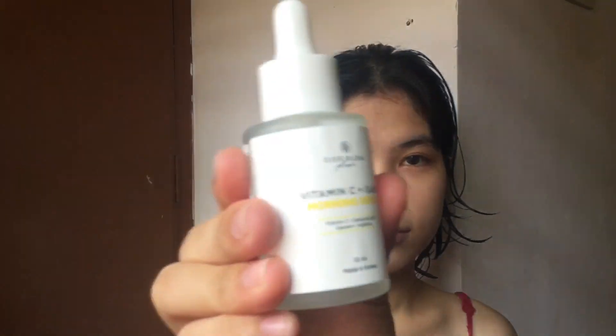I am using the Everbuena Vitamin T Plus Quinzyme Q10 Morning Serum. Two drops is enough.